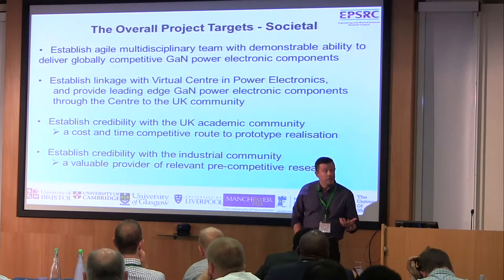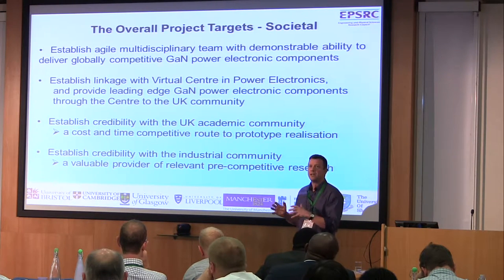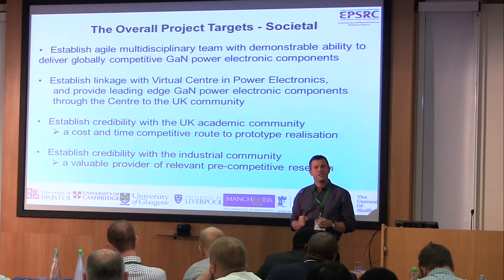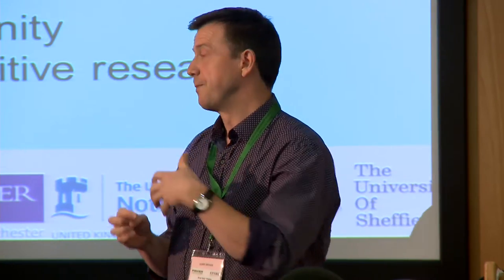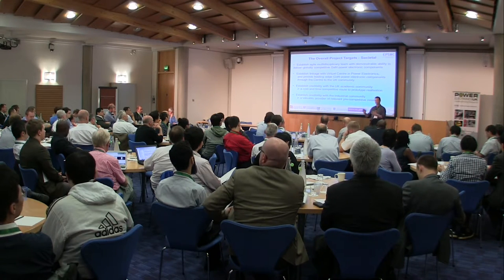Much as Mark said about the virtual centre, there's more to the programme grant than purely technological development, although that's clearly a major thrust. What we've been working hard to do in the first year of the project is effectively get this team of rather multidisciplinary scientists and engineers — spanning all the way from semiconductor materials growth all the way through to converter design — to actually speak the same language and understand what one another are talking about. It's a belief that if we can get those linkages in place, there are engineering opportunities that will emerge.